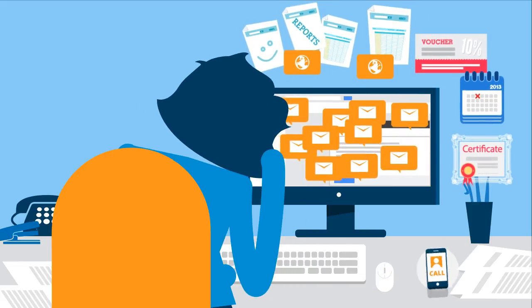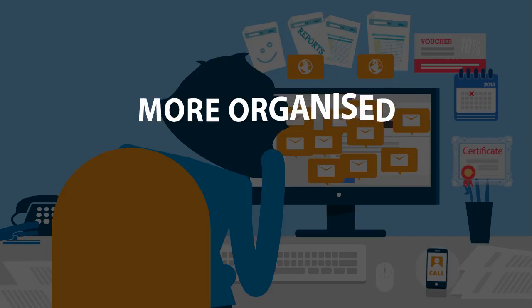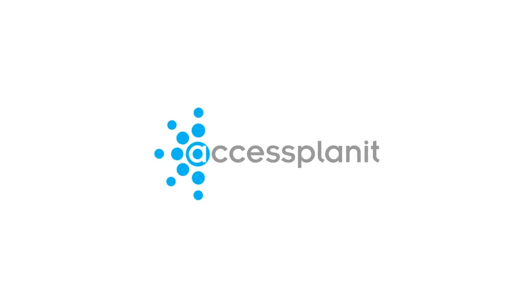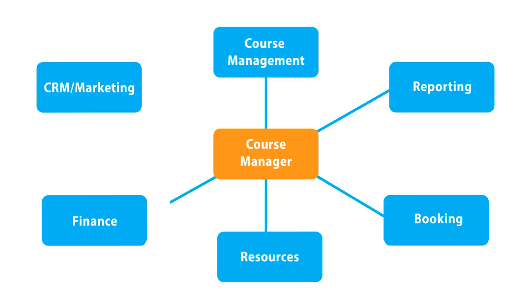The good news is that Kate's professional life can be more organised and more successful with Access Planet Course Manager, cloud-based software with all the functionality you need to manage and develop your training business from one central hub.